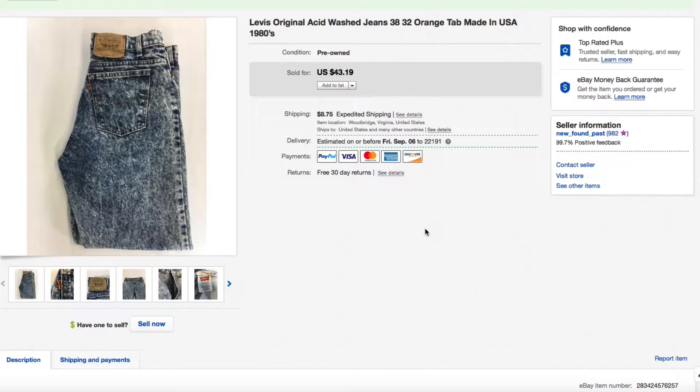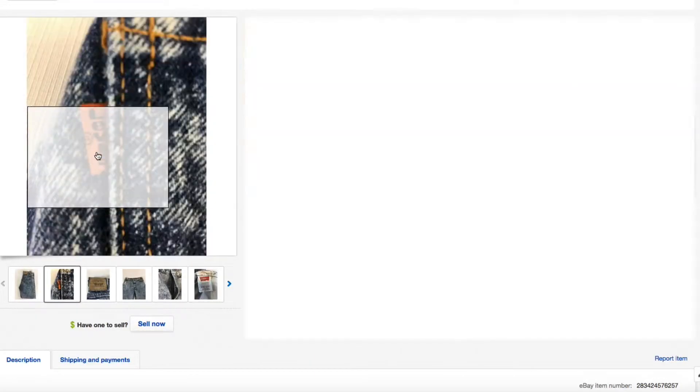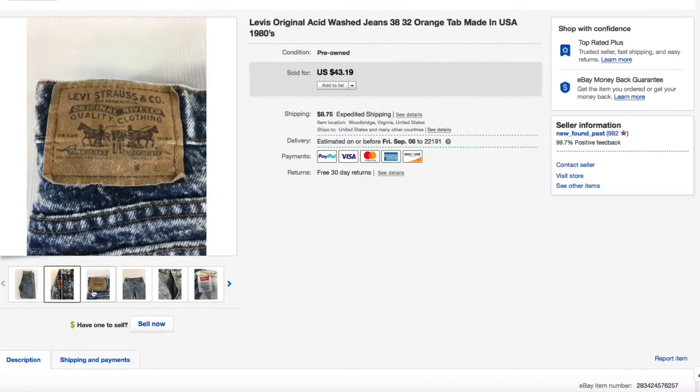First up, we got these really cool Levi's original acid-washed jeans. Yes, these are original from the 1980s — I couldn't believe I found these. These were not new, these were pre-owned, these were orange tab. Let me show you there — yep, just regular orange tab jeans.